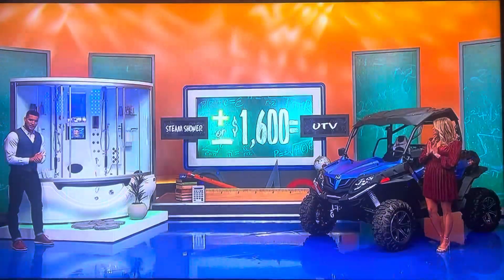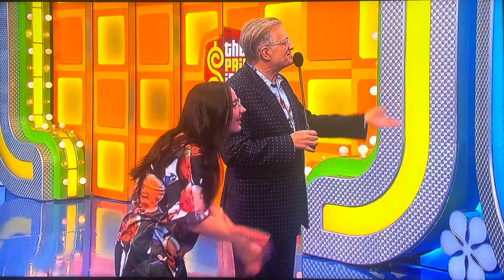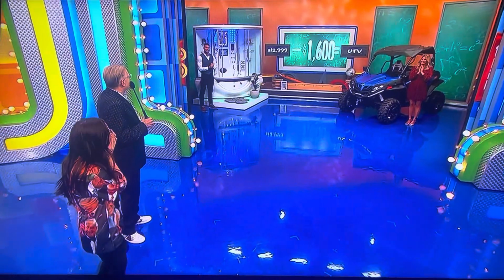Minus. Minus $1,600 — because that steam shower looks outrageous to me. How much is it for the steam shower? $12,999. A bargain for all you get. Minus $1,600. Come on, baby, let's give it to her.